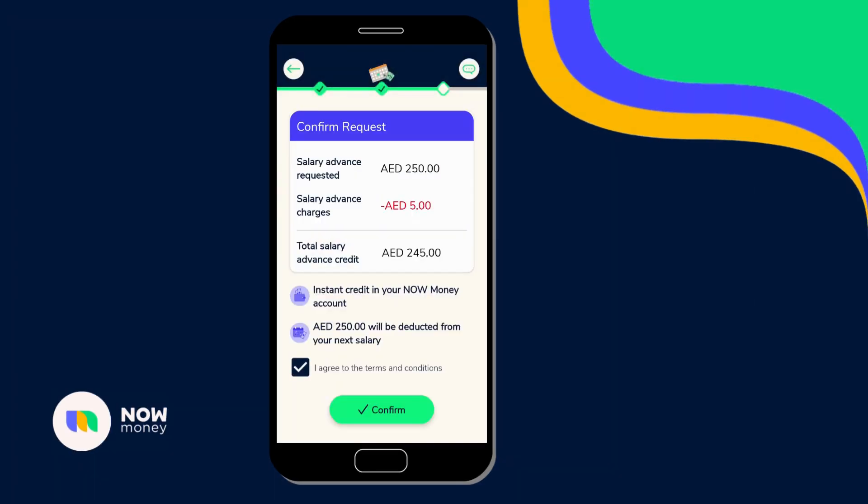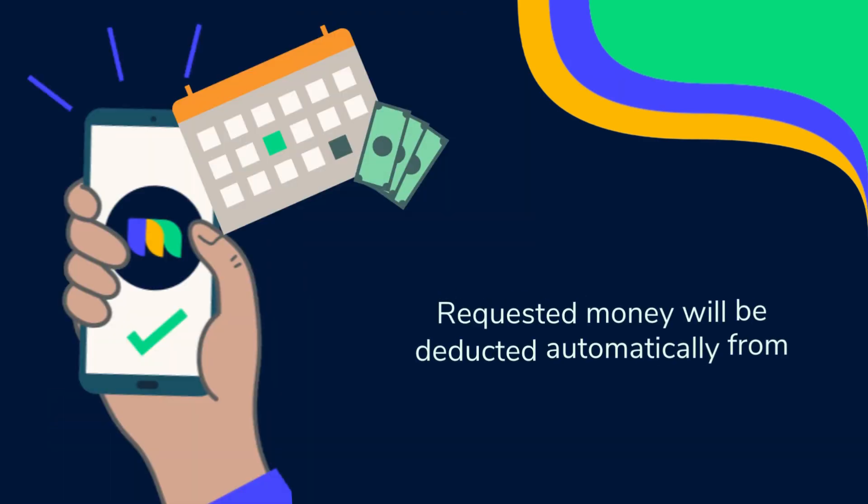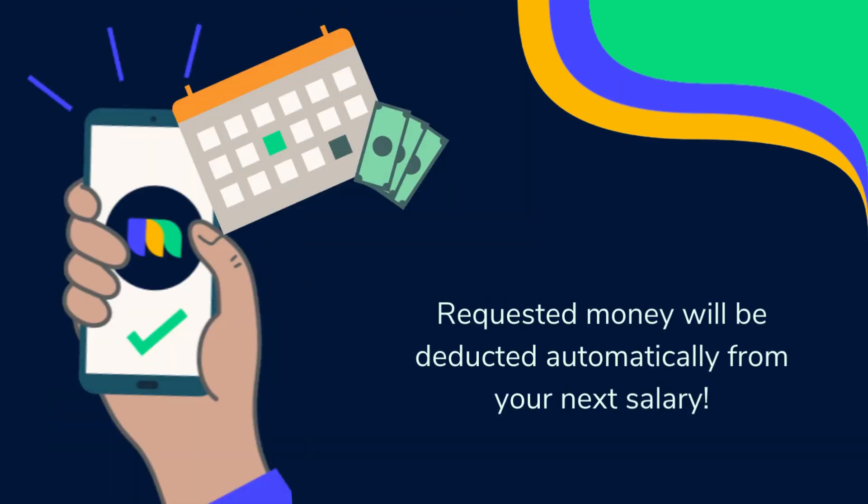You can review the salary advance details, where you can see the charges being deducted and the total amount that will be credited to your nominee application. Once reviewed, click confirm and the money will be credited instantly. The amount requested will be deducted automatically when your next salary is credited by your employer.